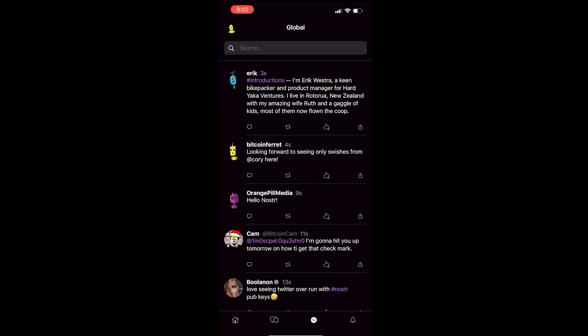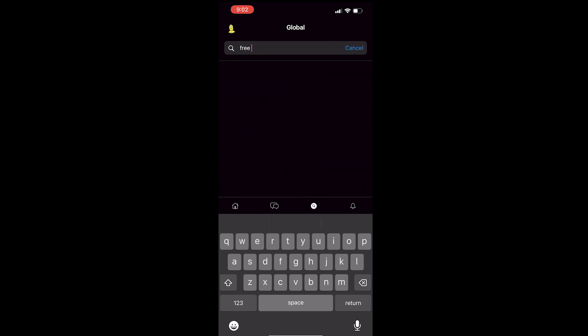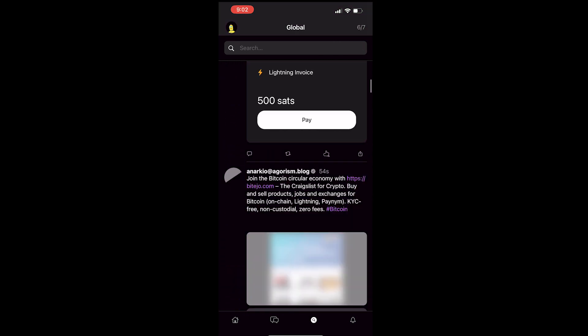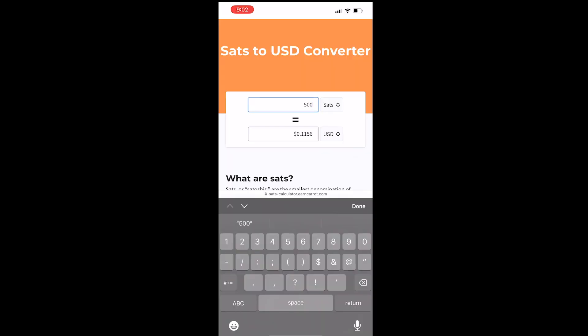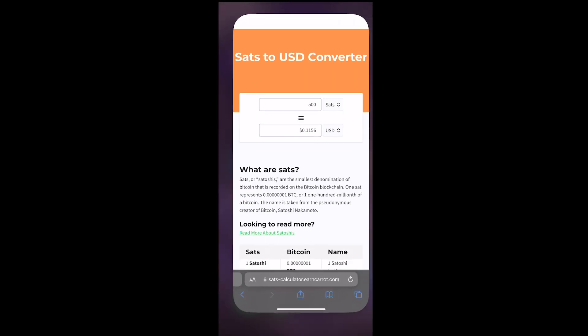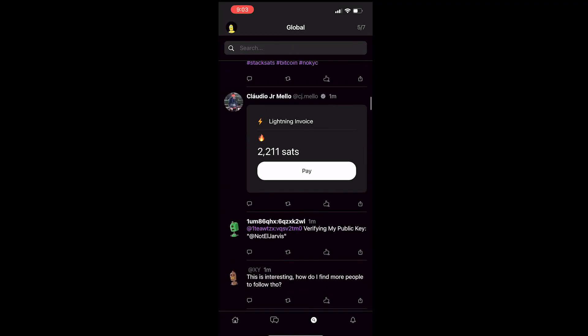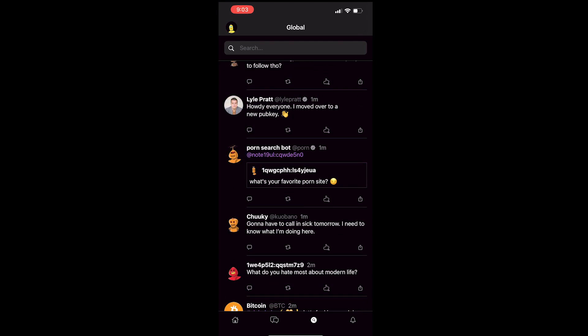There is a global section and a global search. Free SATs — let's see if anybody's giving out some money. No money. A lot of people asking for money. 500 SATs — what is that, like 11 cents? A lot of people asking for 11 cents. There's already porn on this app, and somebody has the porn tag. This is disgusting.